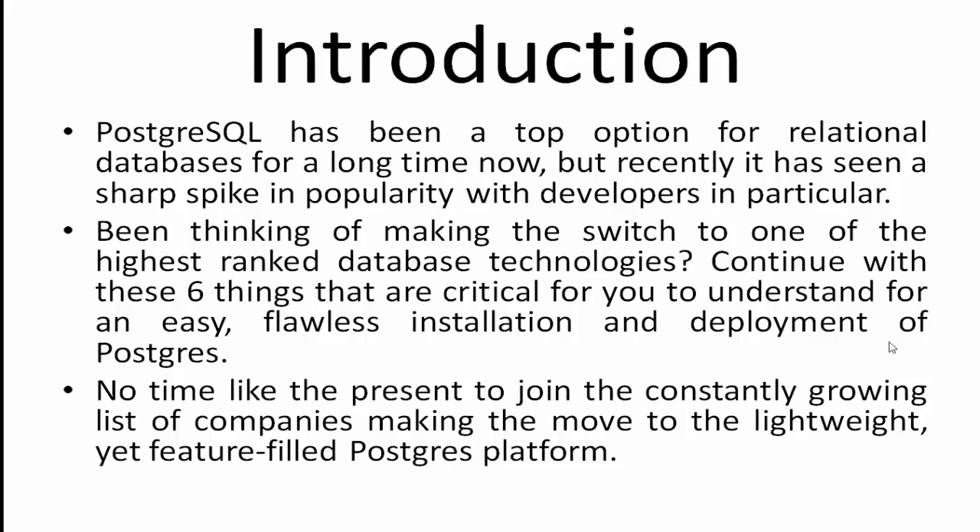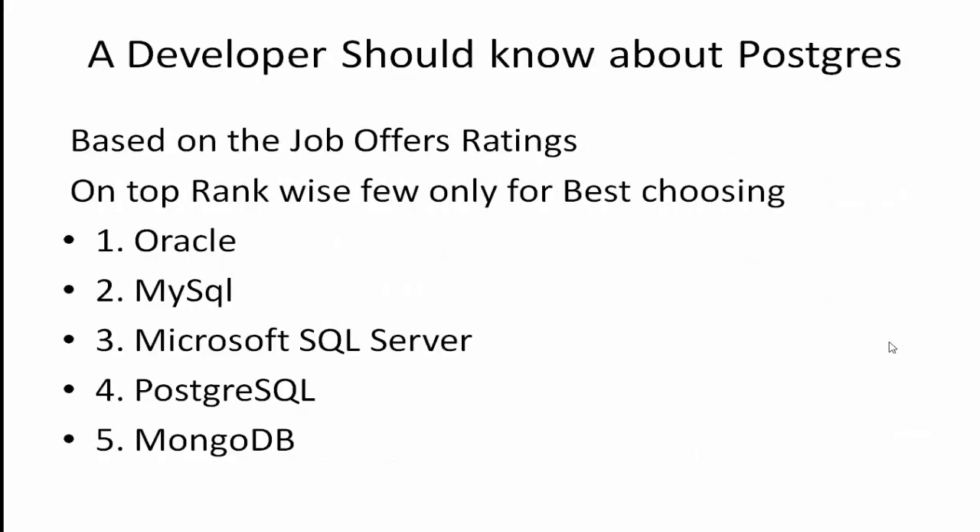PostgreSQL has been a top option for relational databases for a long time, but recently it has seen a sharp spike in popularity with developers. If you are thinking of making the switch, here are six things you should know — critical for an easy, flawless installation and deployment of Postgres. Now is a great time to join the growing list of companies making the move to the lightweight, future-ready Postgres platform.